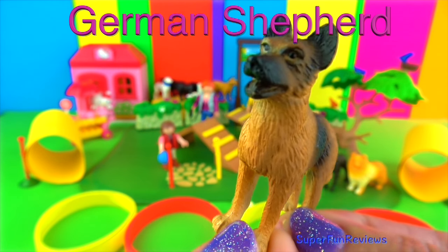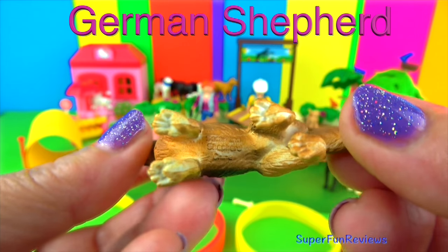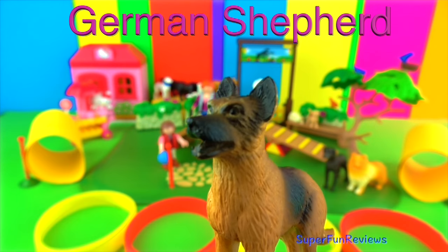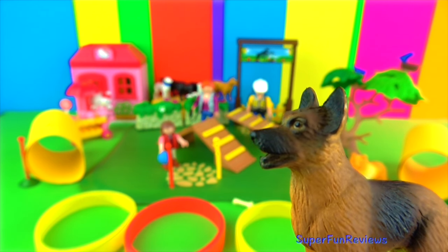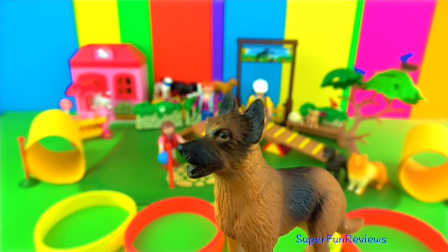The German Shepherd is a friendly, strong, protective and loyal dog. Their coat is a double coat which helps keep them warm. German Shepherds originate from Germany and they were originally used as a sheep dog. The most famous German Shepherd dog was called Rin Tin Tin.